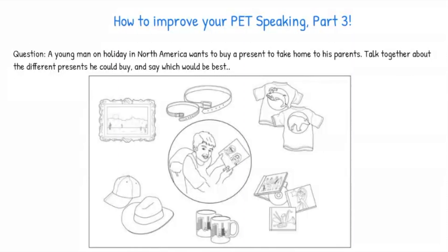Here is the question: A young man on holiday in North America wants to buy a present to take home to his parents. Talk together about the different presents he could buy and say which would be best.